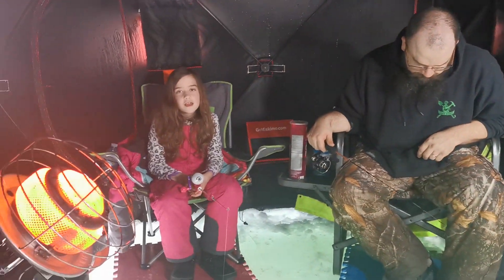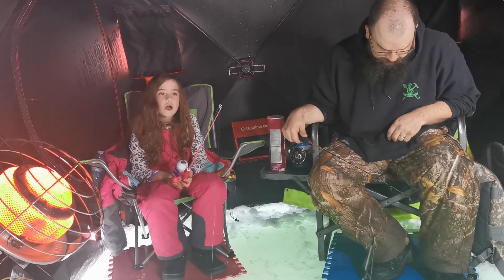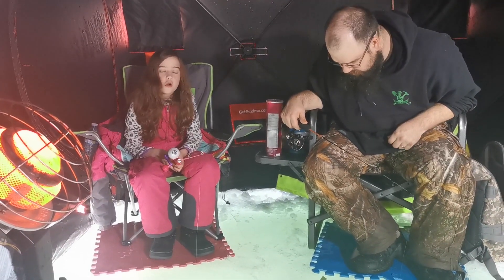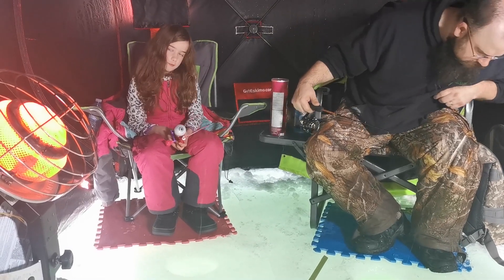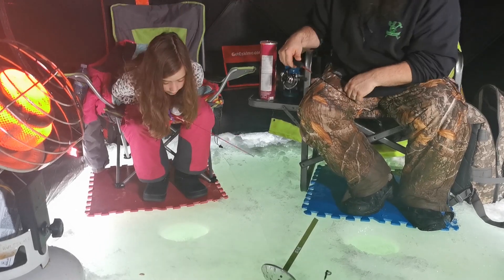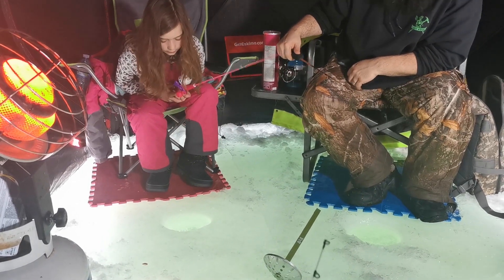All right, Miss Eva, how are you doing over there? I've caught probably 20 fish but they all were not keepers. Okay, that's the only thing — but everything else... oh, we got fish in the holes! All right, one second.